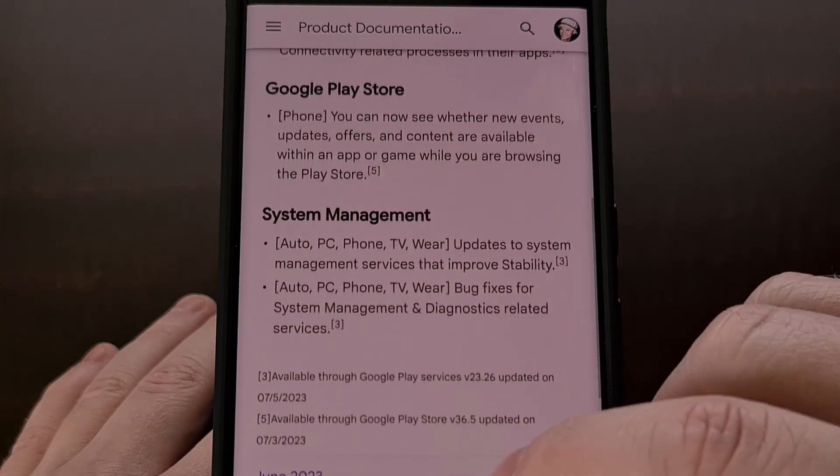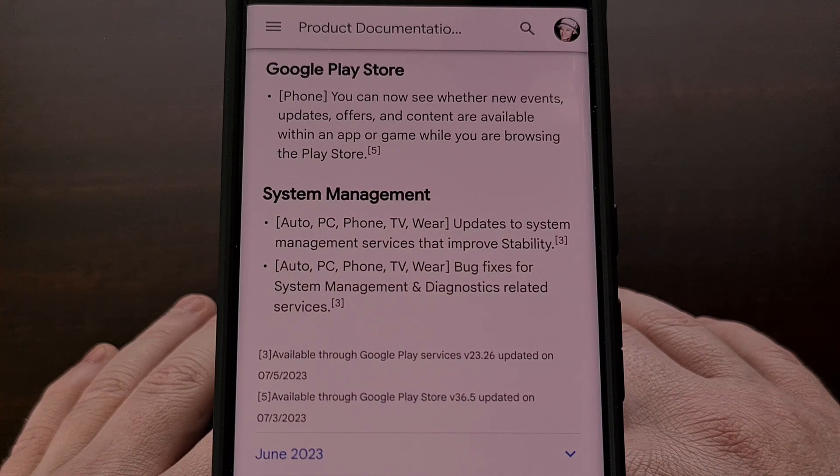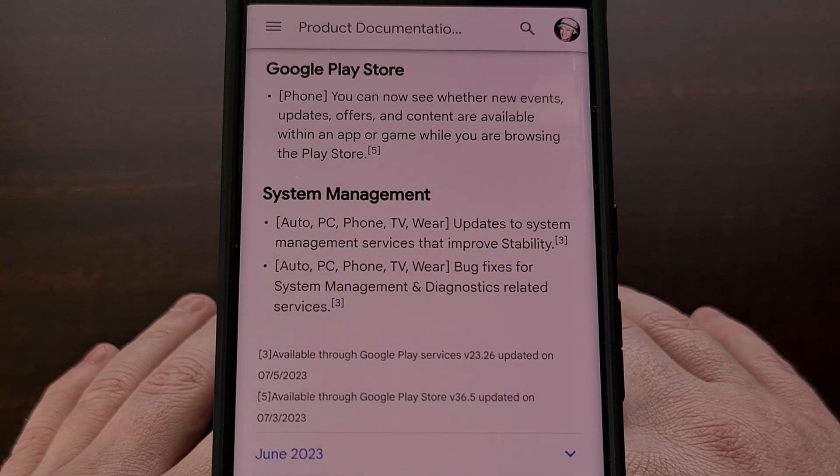There has also been some generic improvements to the stability of the platform for Android Auto, PC, smartphones, smart TVs, and smartwatches. We are even seeing this update include some bug fixes for the system management and diagnostics-related services for those same platforms as well.